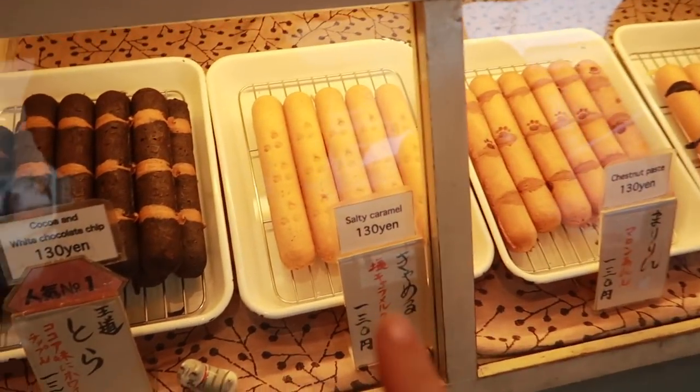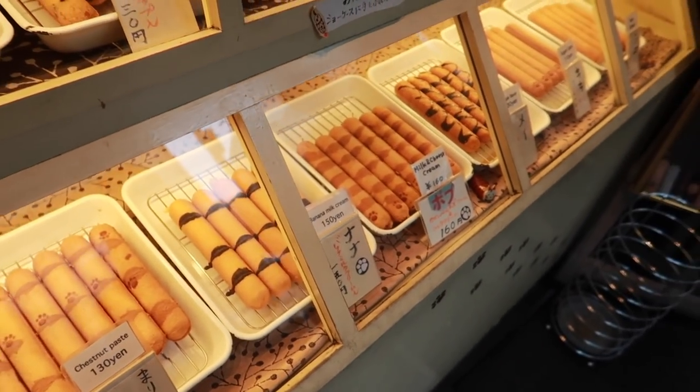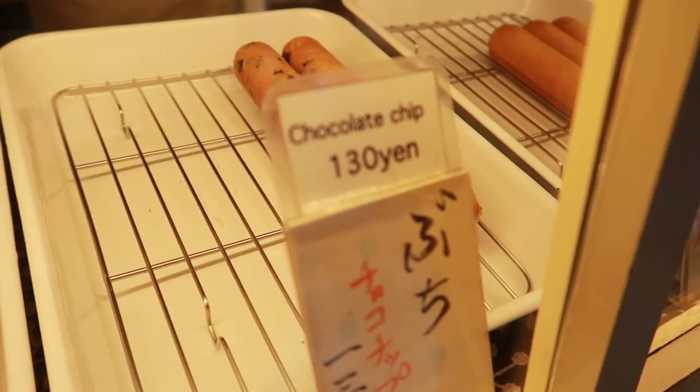We are here at our first stop. It's snacks that are shaped like a cat's tail, so I'm super excited to try them. They even have English on the menu, which is really handy. The flavors look amazing — they're all super sweet. I got the chocolate chip.